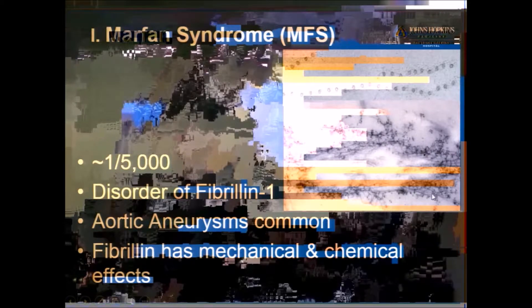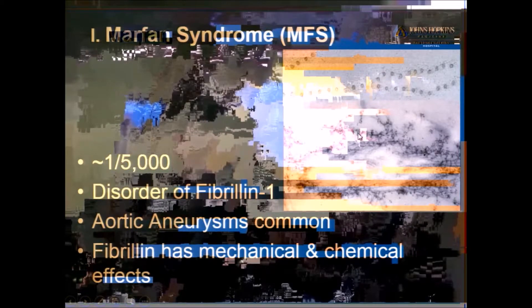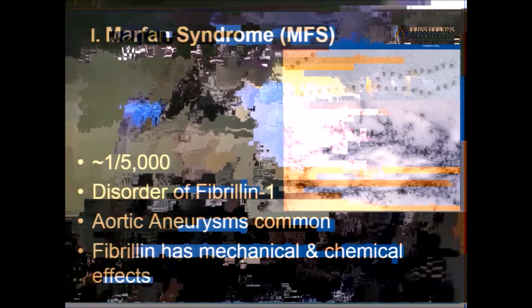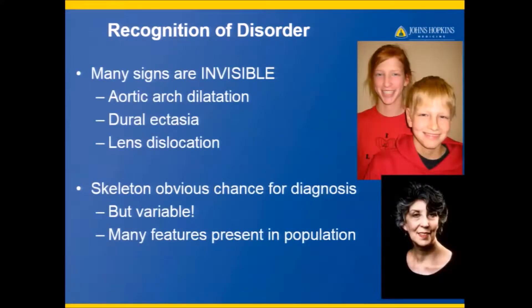It's a disorder of the elastic connective tissue. If you look under an electron microscope, the fibrils should be pretty regularly spaced, but in Marfan syndrome they're pretty disorganized. That means that the structure of bone growth, growth plates, and ligaments can be out of order. But there are also chemical reasons that it can happen as well.